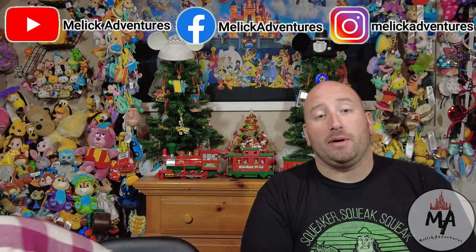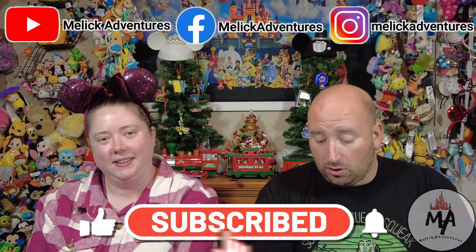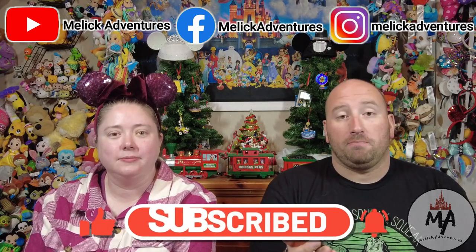As always, everybody make sure you like the video, subscribe, and comment down below. Do you have these pins? And are you looking to trade? Hopefully we don't need to trade and we can help other people out.